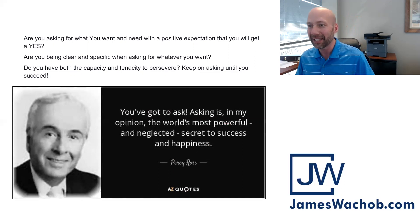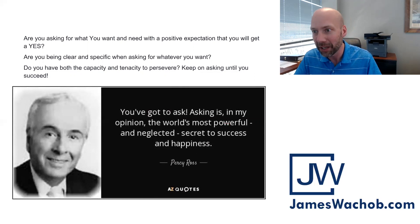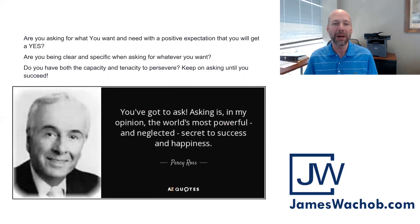I had a guy recently say, 'James, I hate to ask you this question, but could you take $5,000 less for the house?' I've got to give him kudos for asking that question. Ask the questions that are going to get you where you want to be. Now, the answer was no — but I applaud him for asking.